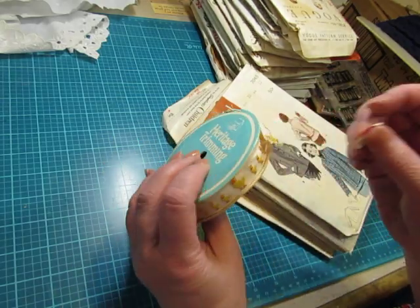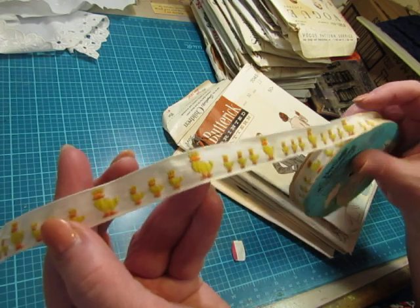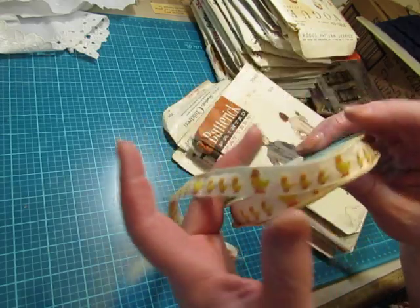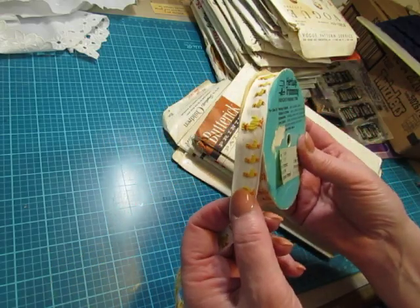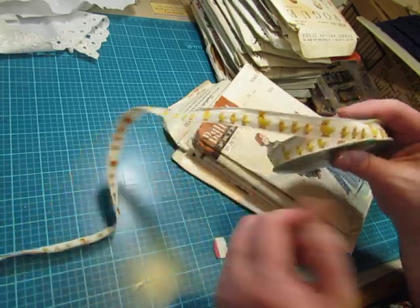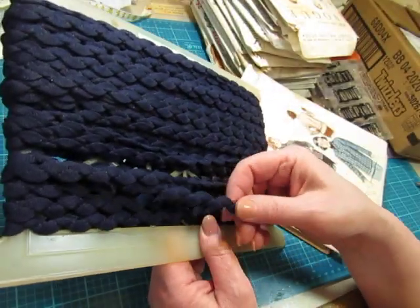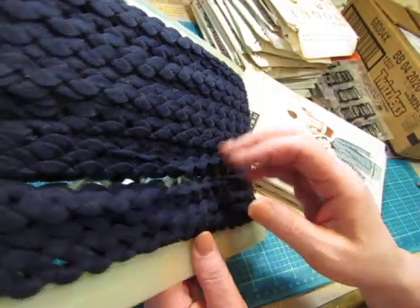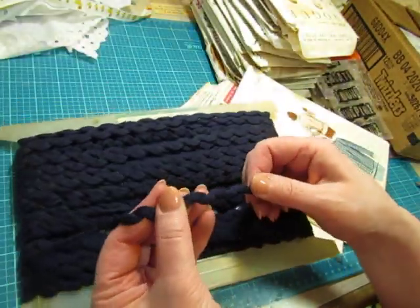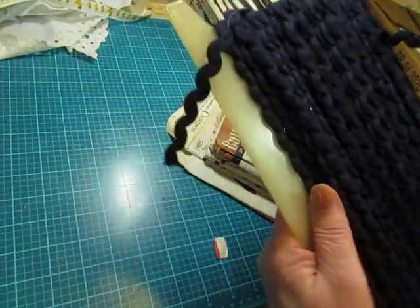This is Little Duckies — little embroidered trim. And there's a lot here. It says 10 yards, and it's pretty full, so it might have the full 10 yards on there. There's a lot of Little Duckies. And then this — I thought it was Rick Rack but it's not quite. It's a polyester, but it's got a Rick Rack look to it.